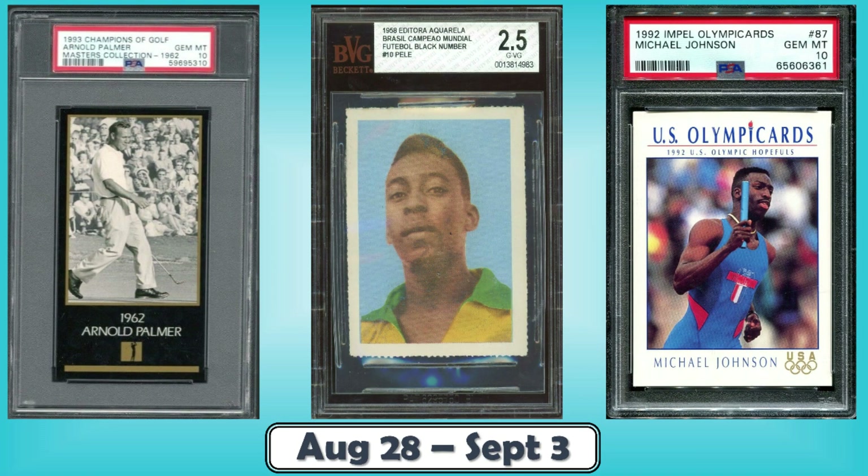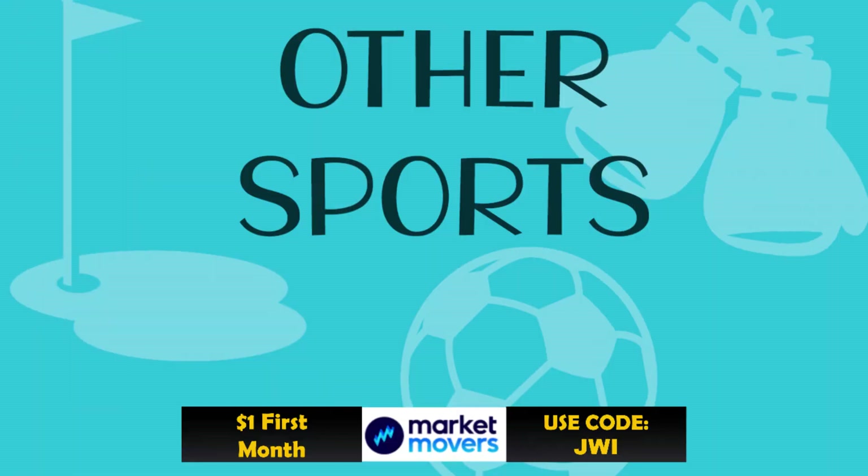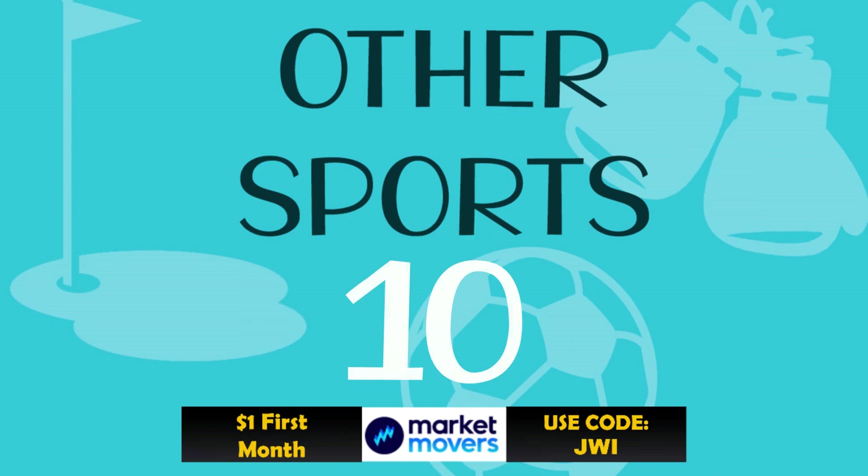Hello Junk Wax Investor community! Today we'll be looking at the top 10 vintage other sports category cards I sold on eBay in the last week — cards from all sports except baseball, basketball, football, and hockey. Got an awesome top 10 here for you, plus a great selection of bonus listings at the end. Make sure you stay tuned all the way through. Let's not waste any more time and get into the good stuff.